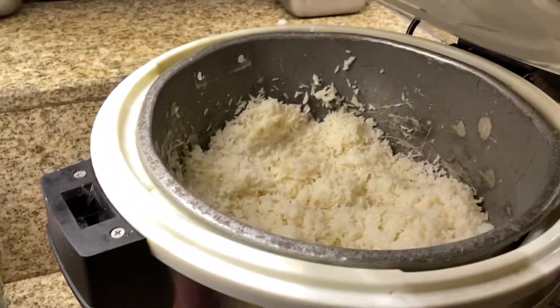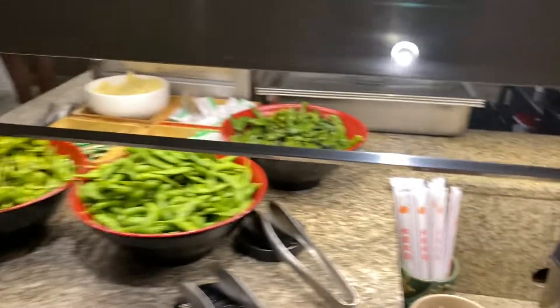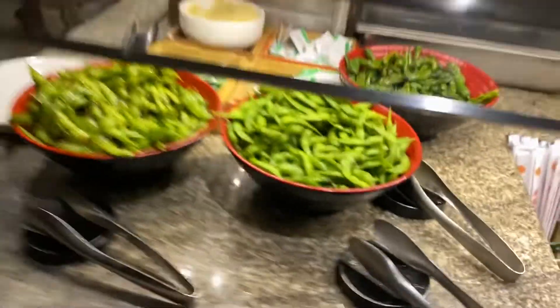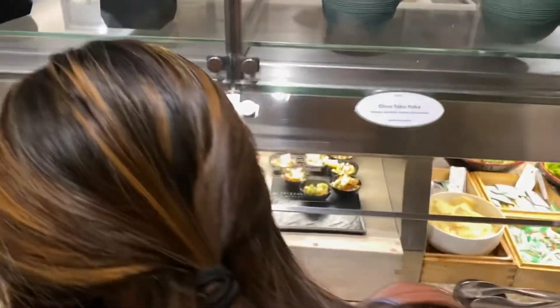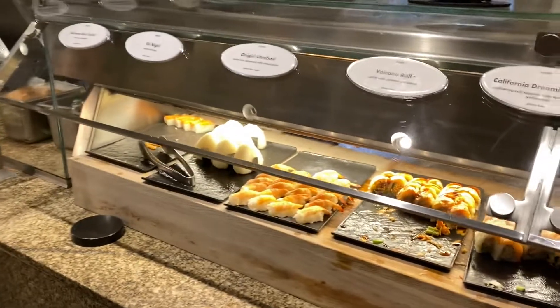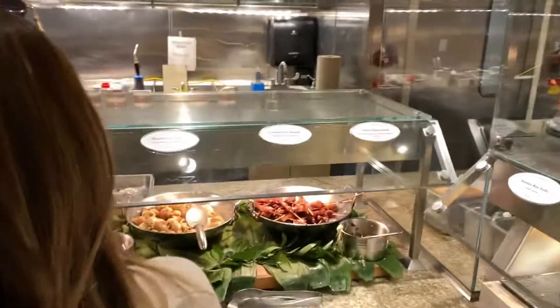Shout out to my Filipino brothers. You got edamame, you got the shishito peppers — that's a new one. Nice. Then you've got poke — different types of poke. Poke looking good. Sushi rolls.